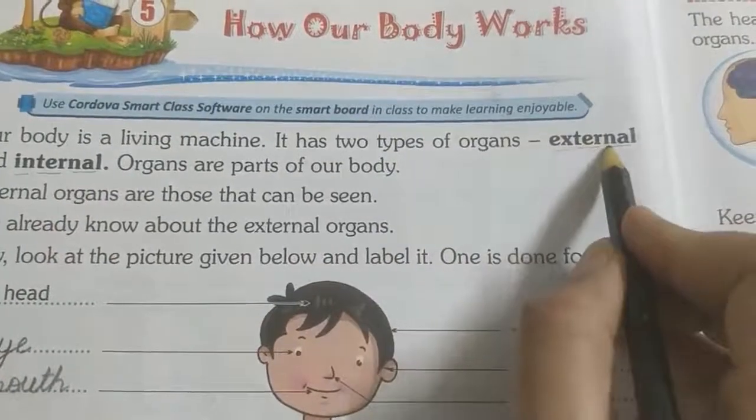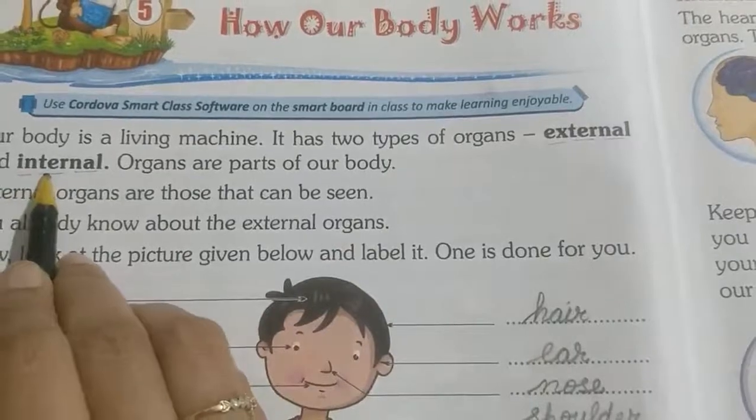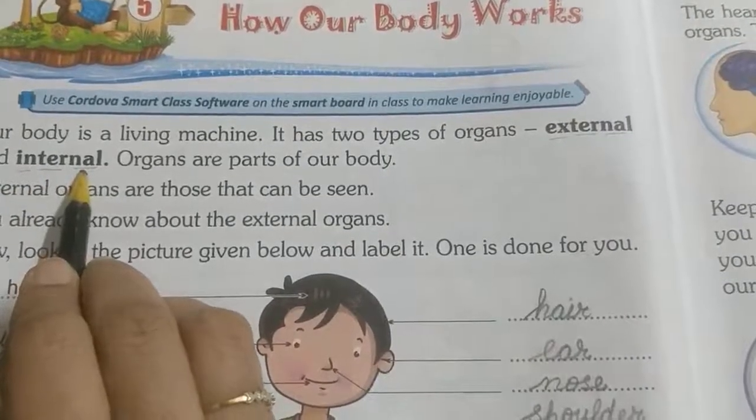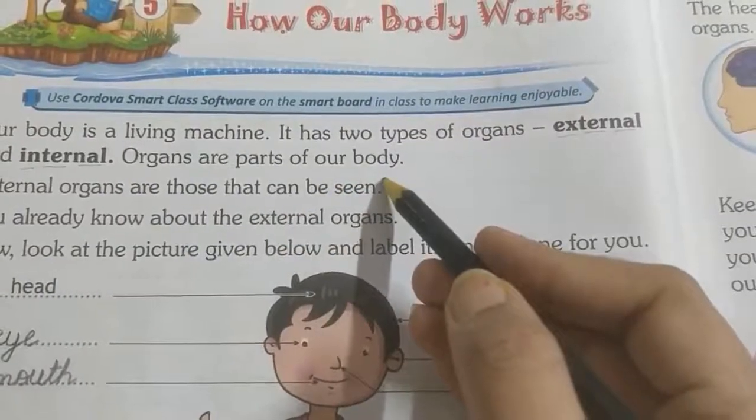E-X-T-E-R-N-A-L. External. I-N-T-E-R-N-A-L. Internal. Organs are parts of our body.